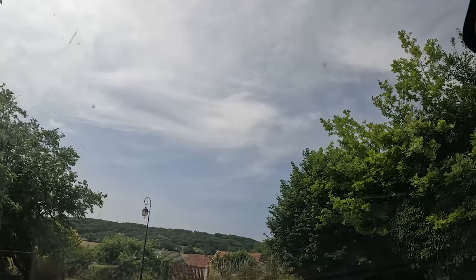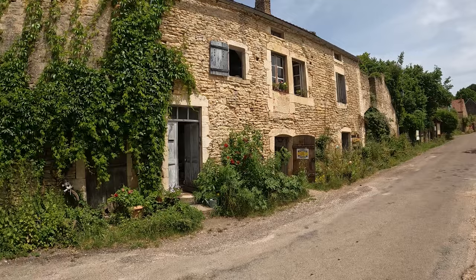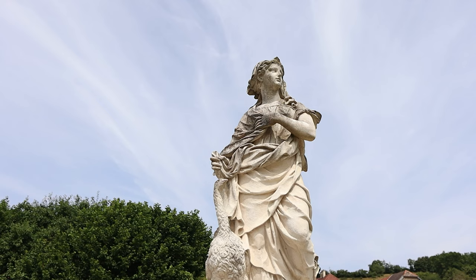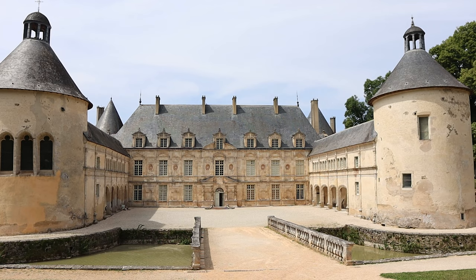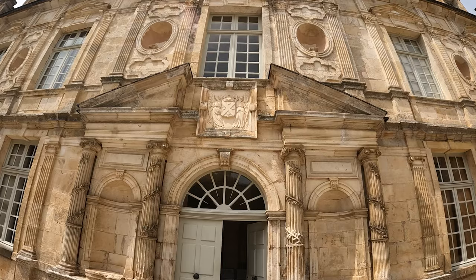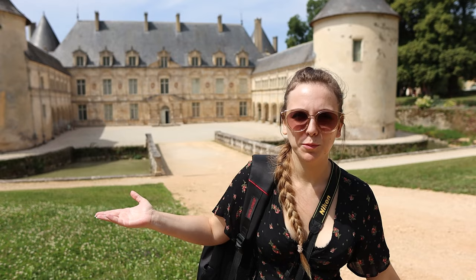We've now just done a 20 minute drive and here we are at our first chateau of France. Ellie got changed because everyone here has a very good fashion sense. So here we are at the chateau, and I think you'll agree it is just as grand as expected. It's actually a very unknown, hidden location in this part of France, but it has a very interesting story about it, and Ellie is going to tell you the story.